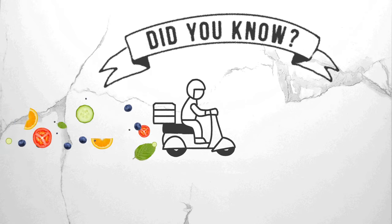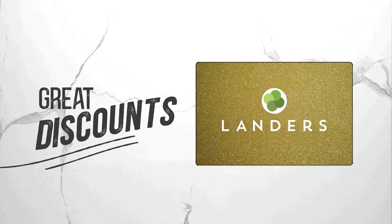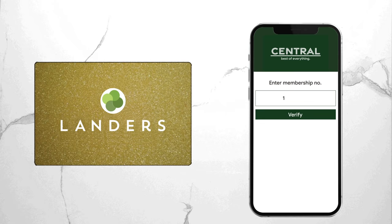Did you know, if you have a membership at Lander Superstore, you can use it here to get great discounts? Just link your card number.